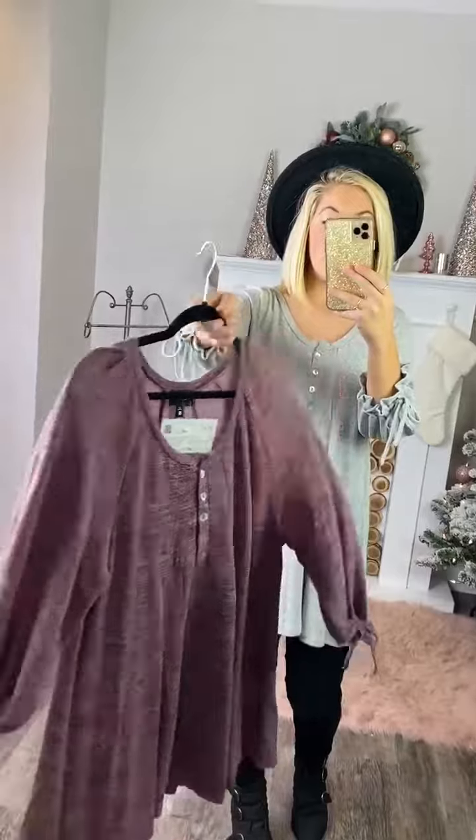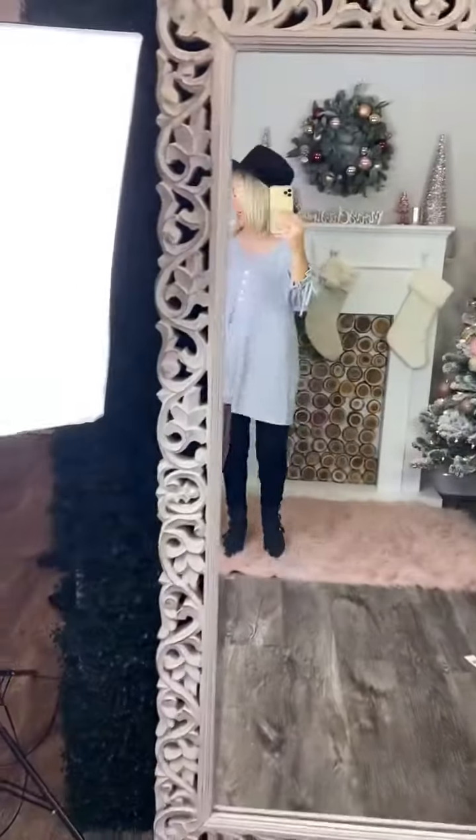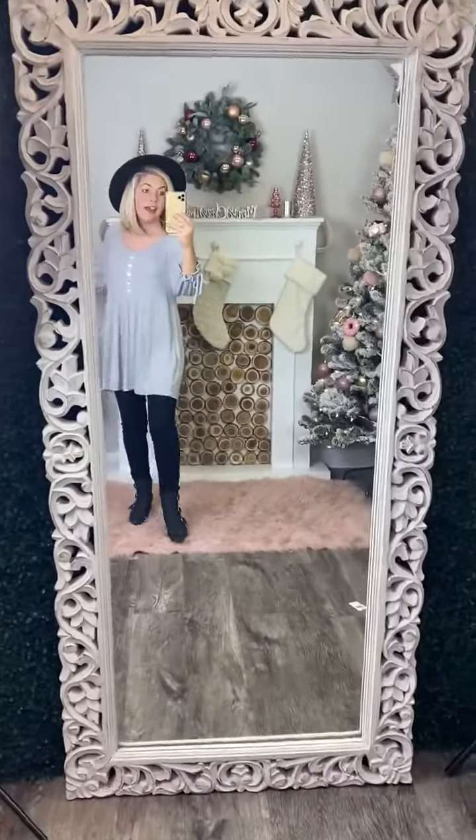Whenever I held it up to the light, it almost looked like it was see-through — but it is not see-through. I am wearing a black bra and you cannot see it at all. So that is super awesome.